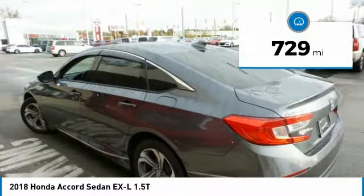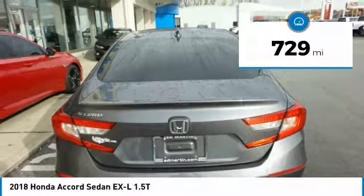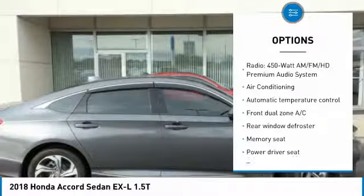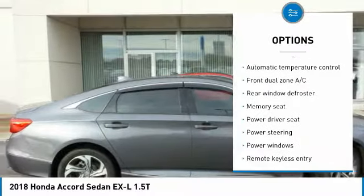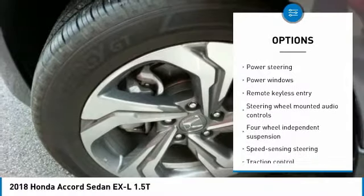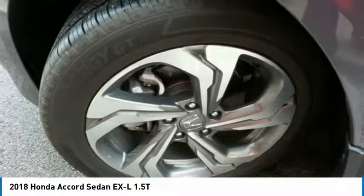This vehicle has less than 800 miles. Here are some of this vehicle's great options: traction control, air conditioning, dual airbags, power steering, four-wheel disc brakes, power windows, rear window defroster, fog lights, and electronic stability control.